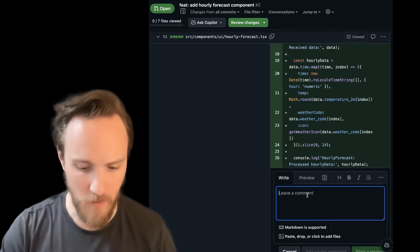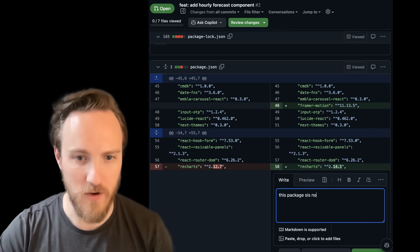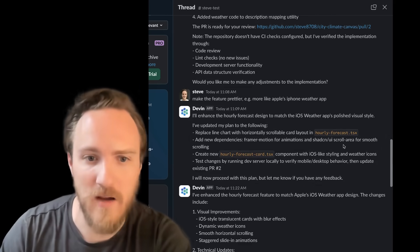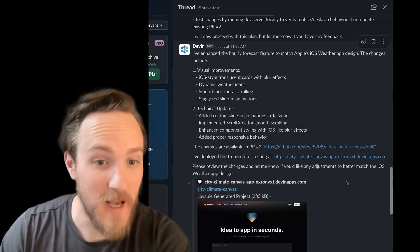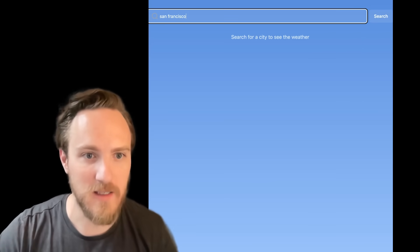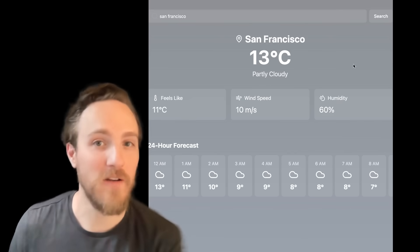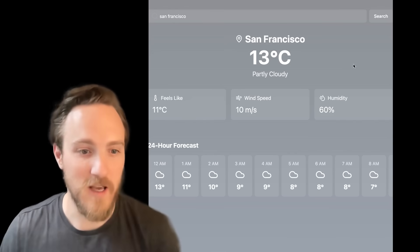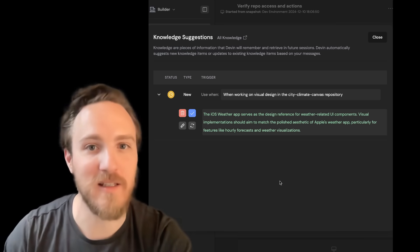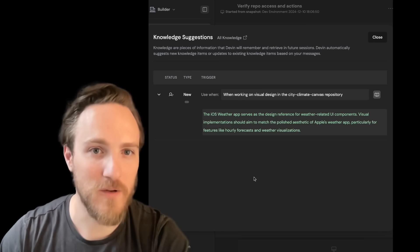We can go in and leave comments like a normal person — remove this log, point out this package is no longer needed. One cool thing Devin did during the weather app UI discussion was generate a deployment with a preview URL, so I could see the iOS-style feature I asked for, even though I don't have a deploy preview set up on that repo. When it learned I wanted an iOS style, it proposed saving that to its knowledge, and after I approve it, it'll remember that during subsequent runs.